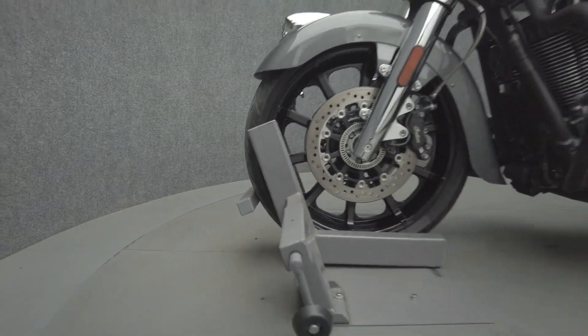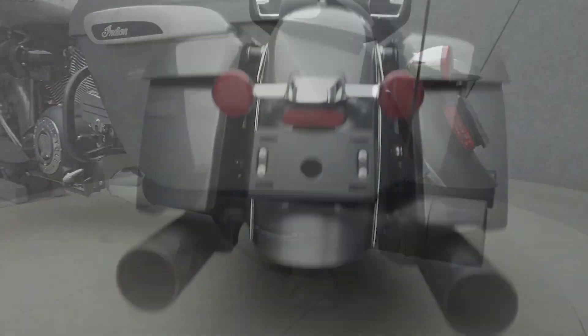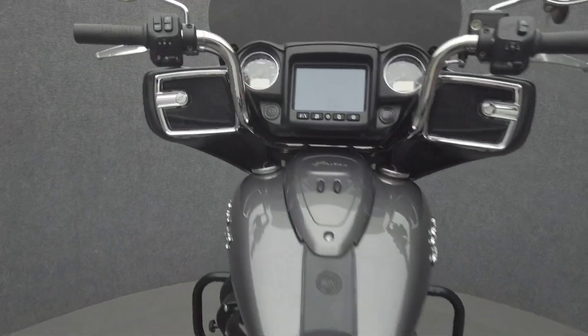To pass New Hampshire state inspection, this Chieftain will need an exhaust that meets decibel requirements. Please expand and read the mechanical condition report for a full list of concerns.